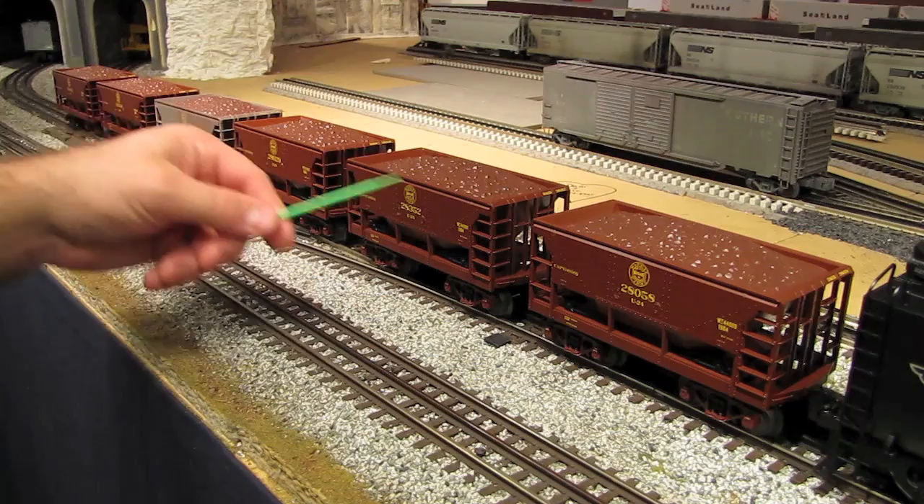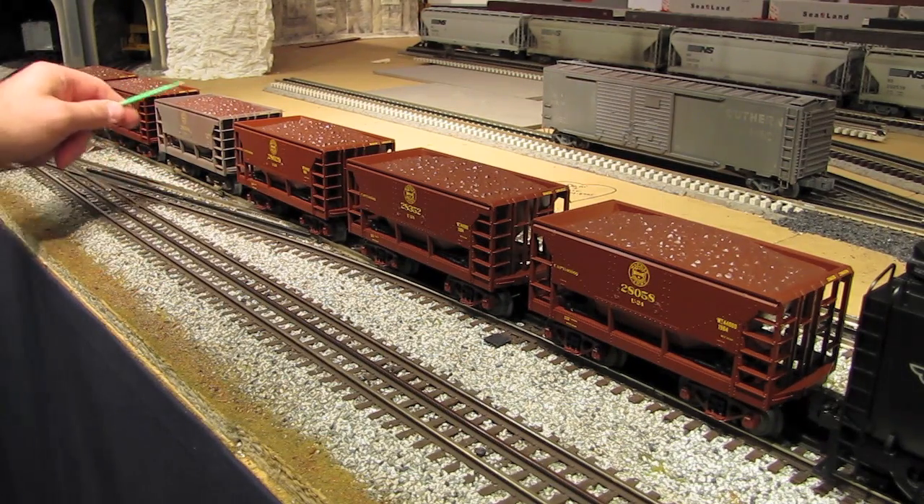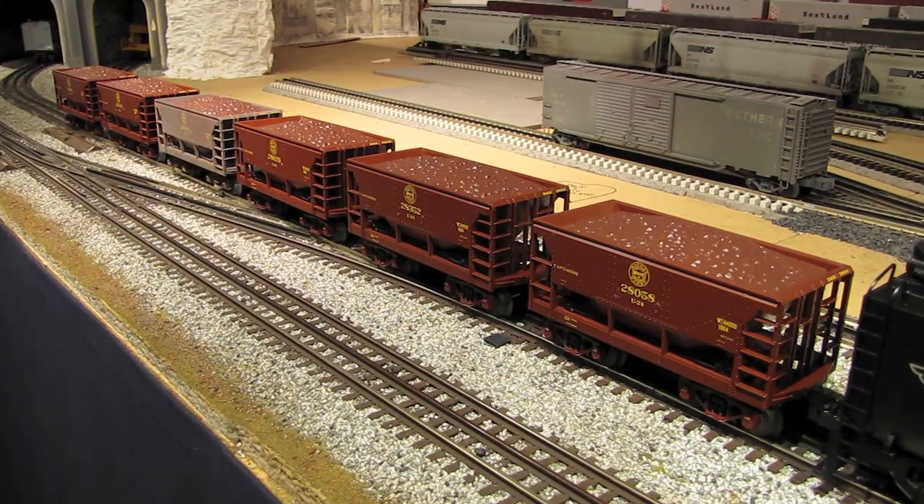The set also comes with these six DMIR ore cars. They're nice ore cars, but they're not the most detailed things I've ever seen — they have some separately applied details but also a fair amount of molded-in detail. However, when you consider that the price of the set with six ore cars is only a hundred dollars more than the price of the Yellowstone engine by itself, you're essentially getting six ore cars for a hundred dollars. That's a steal. They look great, and they look even better if you weather them. Either way, it's a great deal.